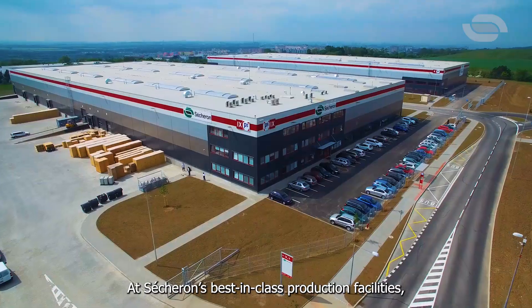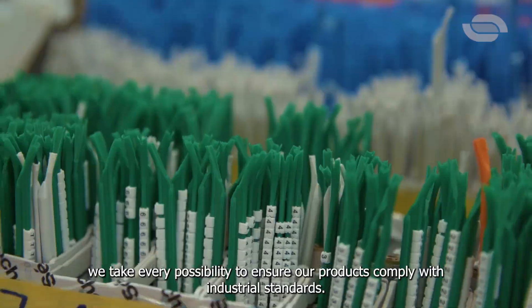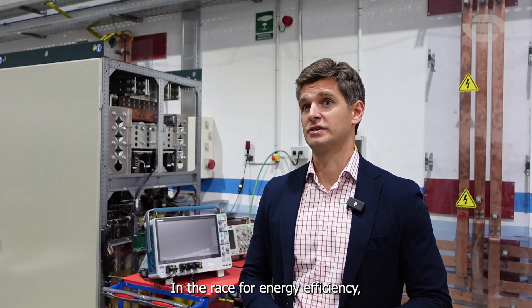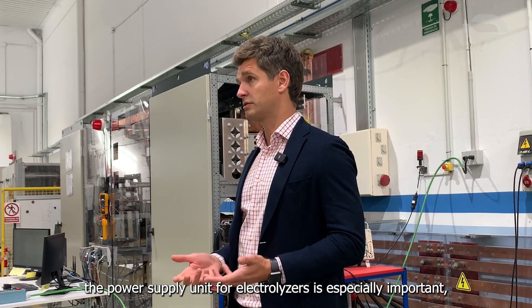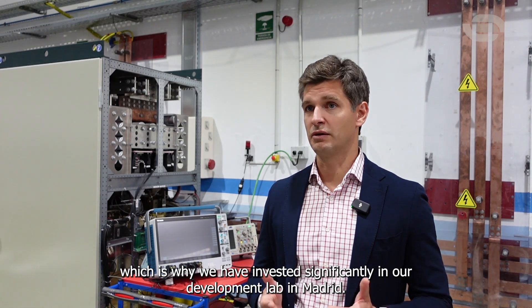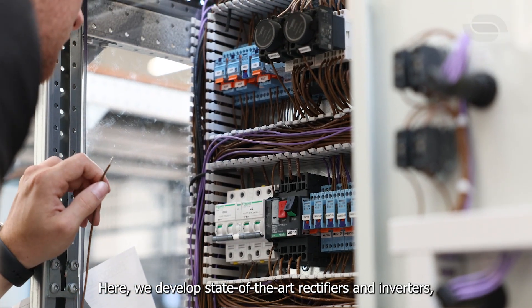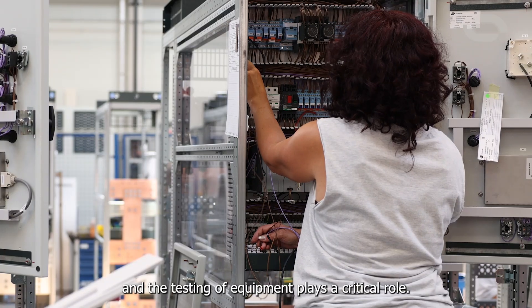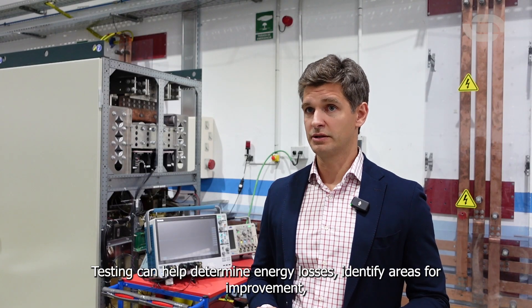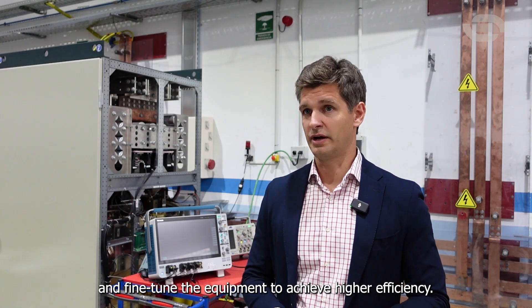At Cechuron's best-in-class production facilities, we take every possibility to ensure our products comply with industrial standards. In the race for energy efficiency, the power supply unit for electrolyzers is especially important, which is why we have invested significantly in our development lab in Madrid. Here, we develop state-of-the-art rectifiers and inverters, and testing of equipment plays a critical role. Testing can help determine energy losses, identify risks for improvements, and fine-tune equipment to achieve higher efficiency.